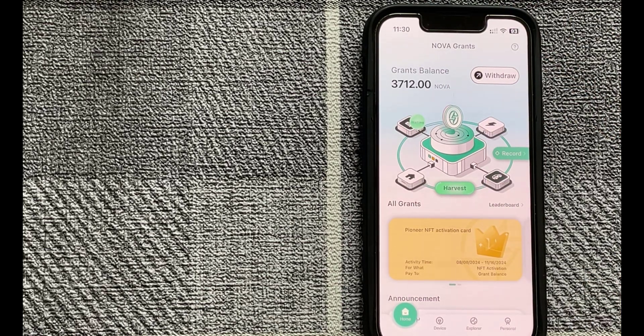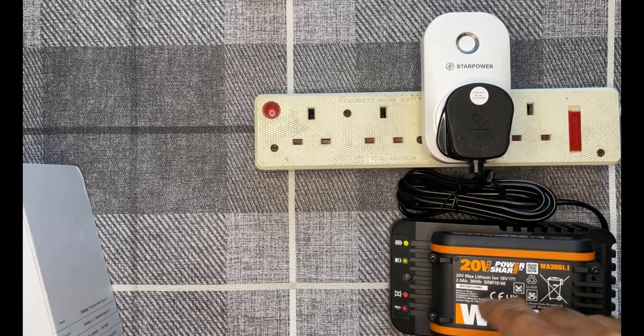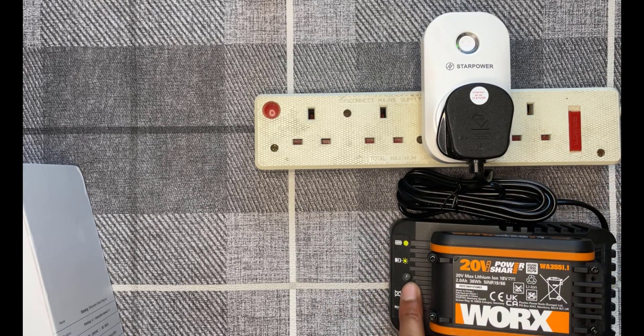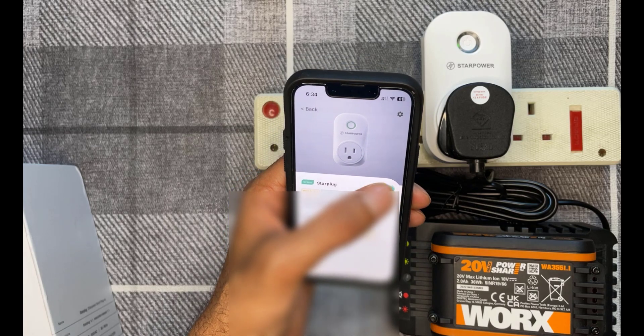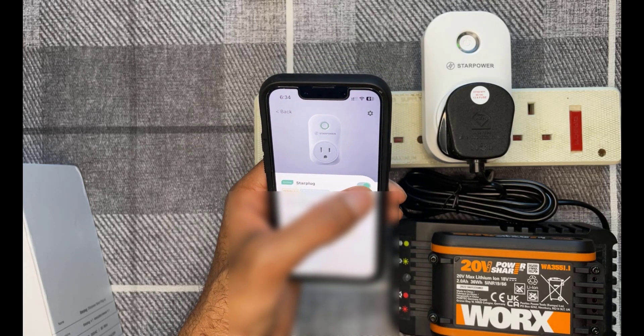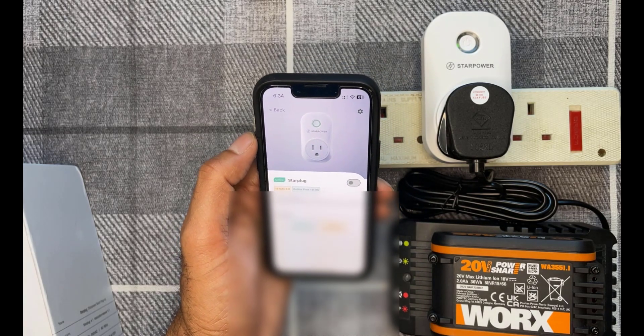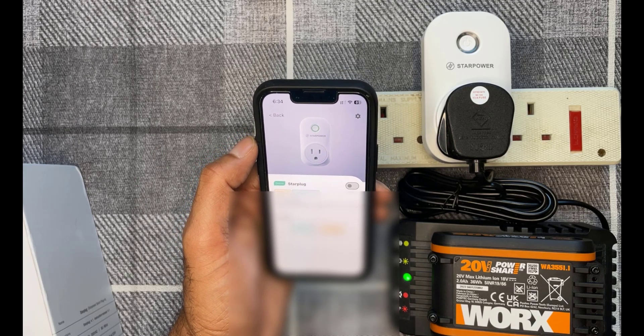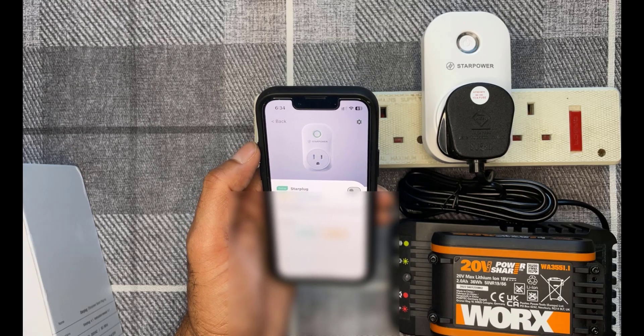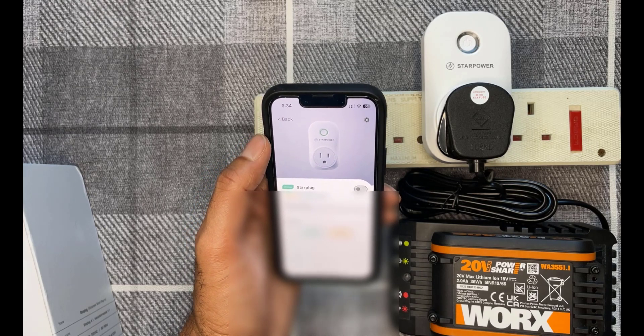Once you've claimed your tokens you'll get a waiting message until the next claim window. I've just plugged a battery charger into the Star Plug to see if it works — which it does, with a flashing green light showing it's charging the battery. On the app there's a toggle to turn the plug off. There's about a three or four second delay but it definitely does turn off the connected device, so that's good.